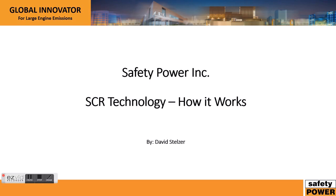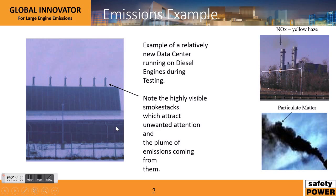Hello and welcome to our video on SCR technology and how it works. My name is David Stelzer. I'm the senior sales and marketing engineer for Safety Power Inc., and I'm going to briefly walk you through the emissions for diesel engines, what emissions are typically seen, some of the technologies that exist, specifically SCR technology, and how it tackles these emissions.